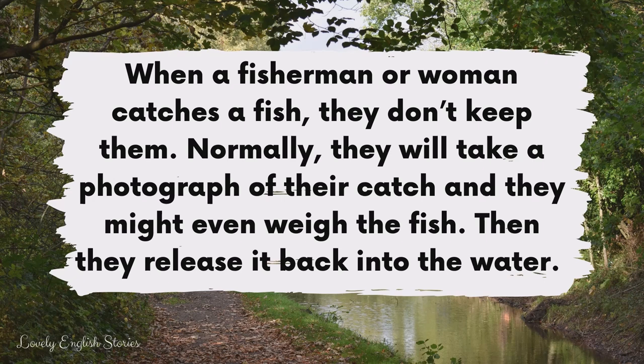When a fisherman or woman catches a fish, they don't keep them. Normally, they will take a photograph of their catch and they might even weigh the fish. Then they release it back into the water.